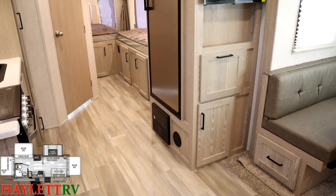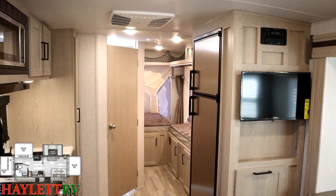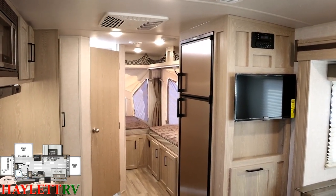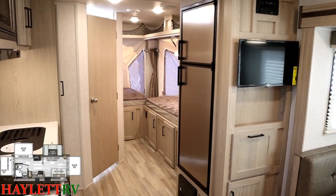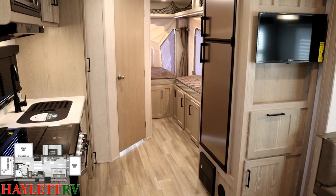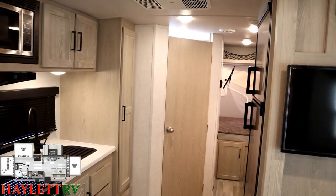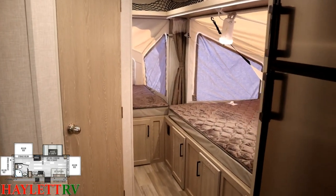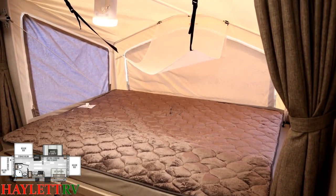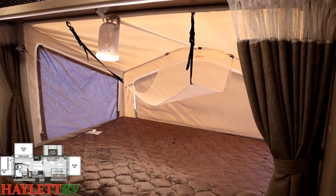The standard refrigerator is a two-way gas-electric unit at eight cubic feet. There's also an option for a nearly 11-cubic-foot 12-volt compressor fridge that includes a 190-watt roof solar package and an inverter to run several interior outlets. I'd be curious about your feedback: would you save around $400 and stick with the eight-cubic-foot two-way fridge, or is the extra money worth the 12-volt fridge, roof solar, and inverter? Let me know — it helps us stock the right things here at Halo RV.